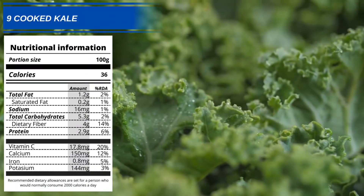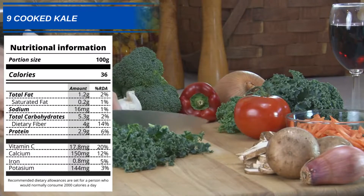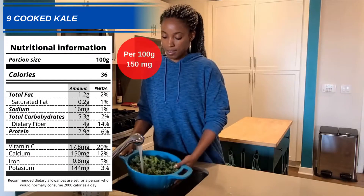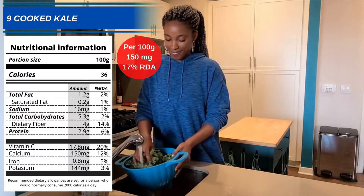Number 9: Cooked Kale. Kale normally pops up on most top 10 lists for healthy vegetables, and it's easy to see why. A 100g serving should give you around 150mg, or 17% of your recommended daily allowance.